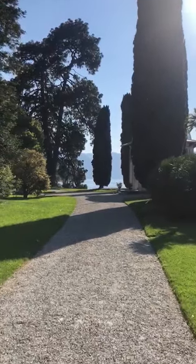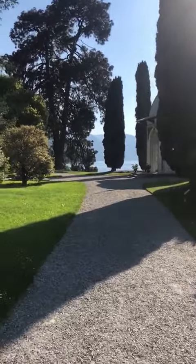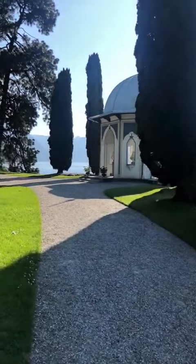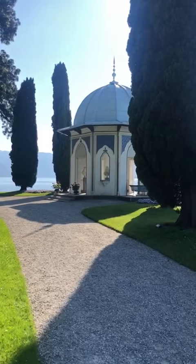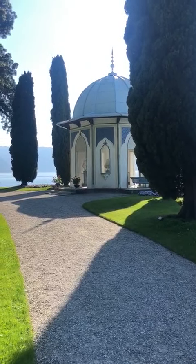Let's keep walking toward the villa. You can see a little Moorish style gazebo there on your right, where it's so nice just to stop and have maybe a cup of tea or a coffee.